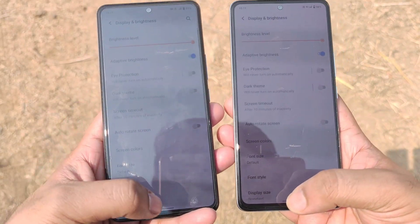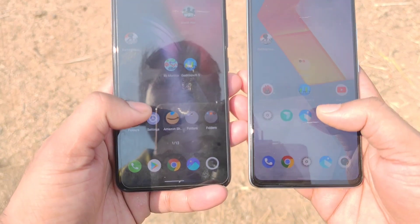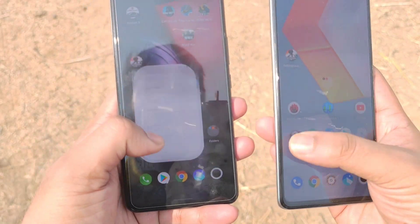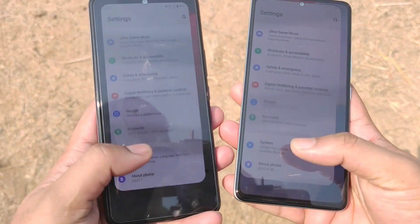Regarding the flickering, both phones do have this kind of flickering going on. But in the iQoo 7 device, there is an option called the low light flickering mode. By using that low light flickering mode, you can actually prevent it a little bit — not completely 100%, but just a little bit.